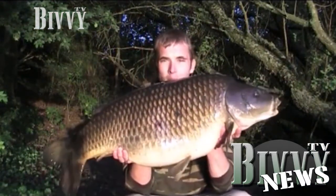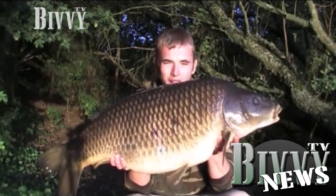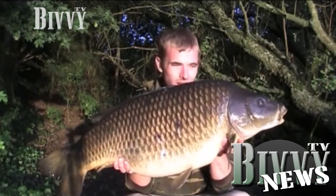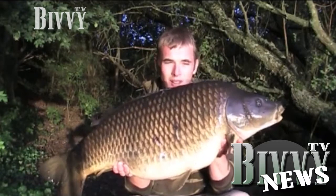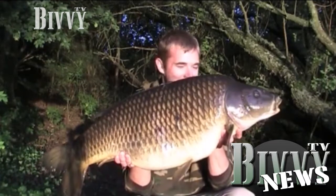There we are — a 32lb common and a pina colada steamy inside a solid bag of little gem pellets, cast about two rod lengths out in eight foot of water. Wow, nice one guys!